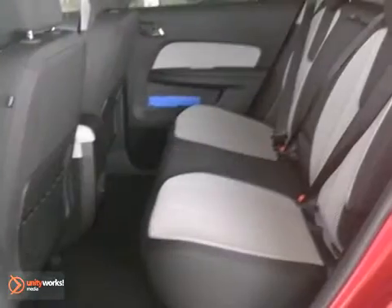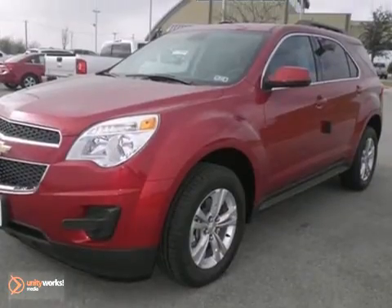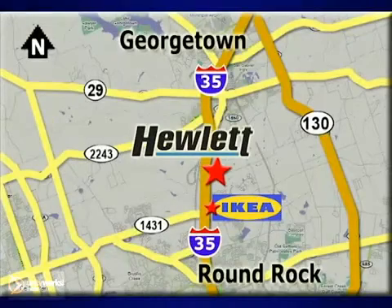And with alloy wheels and a trip computer, it won't be here long. Come take it for a test drive. At Don Hewlett Chevrolet Buick, we make it easy. We are conveniently located at 7601 South I-35 in Georgetown, Texas.